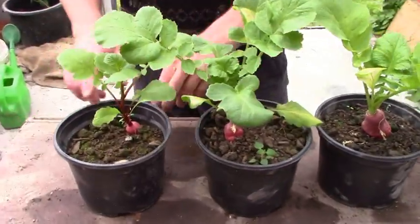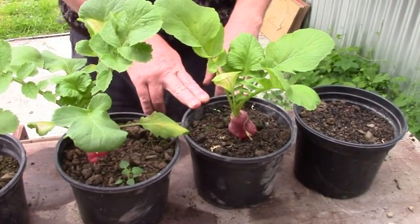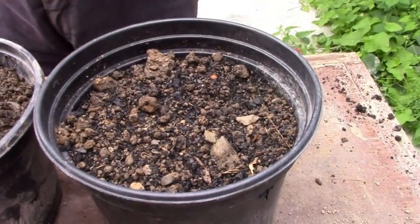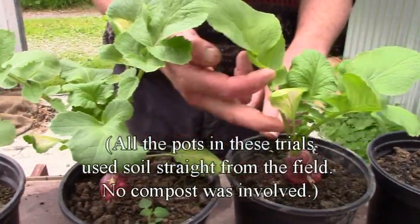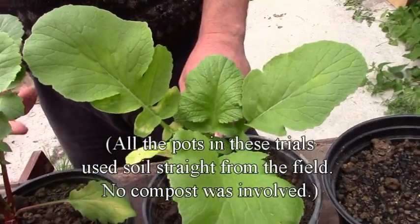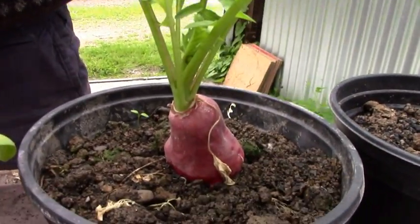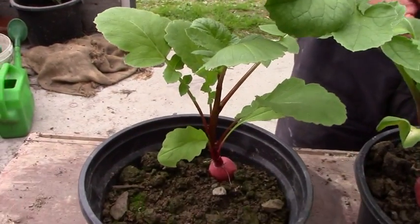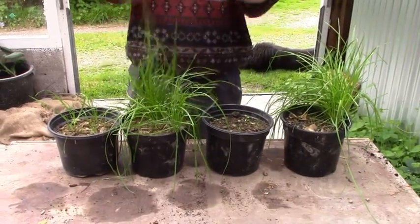They seem to go in order — the more charcoal, the bigger the plant — except for the 50%, where there's nothing at all. We're leaving these to go to seed to see what happens. Strange changes in color; it's not quite happy but it's bigger. The one with no charcoal is a better color but a much smaller plant.